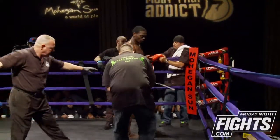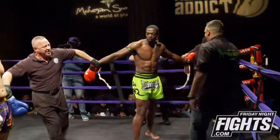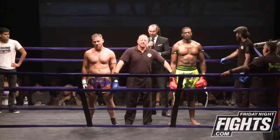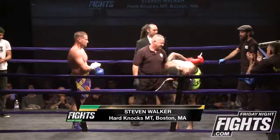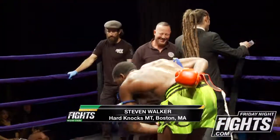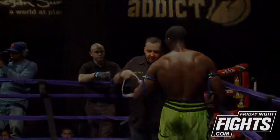Ladies and gentlemen, after three rounds of action, we go to the judges' scorecards. All three judges scored this bout identically 30 to 27. All for your winner by unanimous decision — Stephen Walker. It's going to be interesting to watch Walker develop. I think within the next year, we're going to see a lot of great things from this athlete.